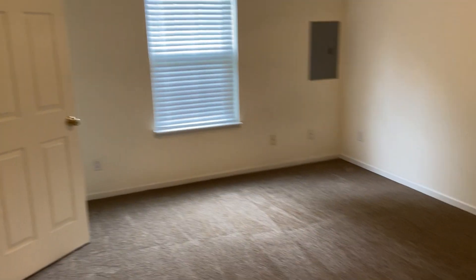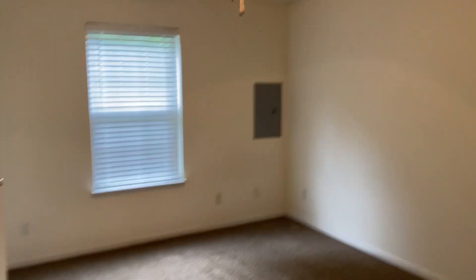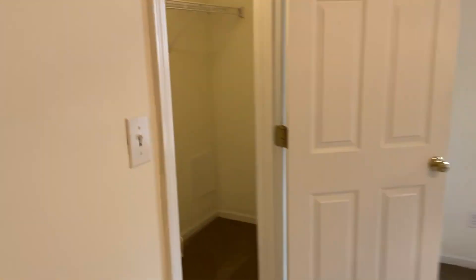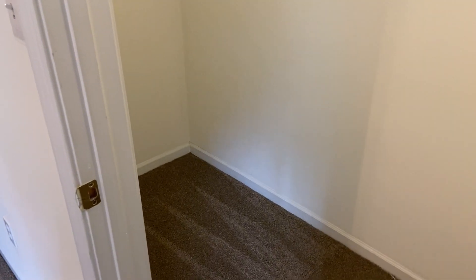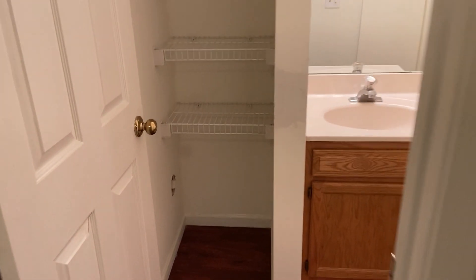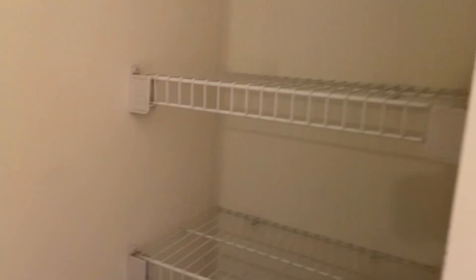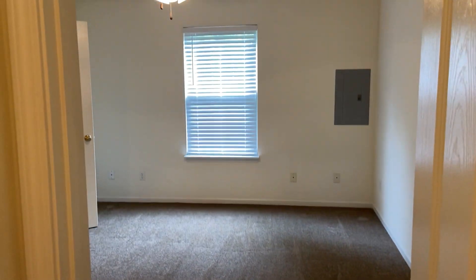Across the hallway is our first bedroom. Got some good space in here, got a ceiling fan, and then we have a nice big closet. This closet is actually the length of this wall, so it looks like a small closet, but when you get inside you've got all this space on both sides. And then finally here at the end of the hallway we have our first bathroom. You have some built-in shelves right there, and you also have a doorway that leads from the bedroom to the bathroom.